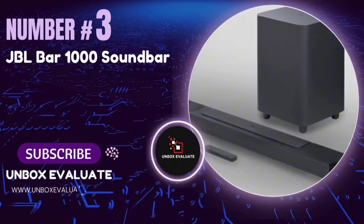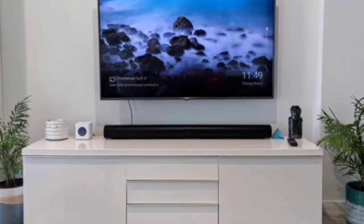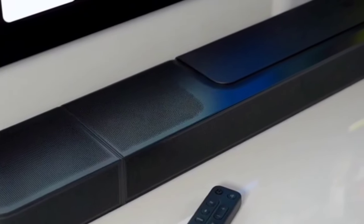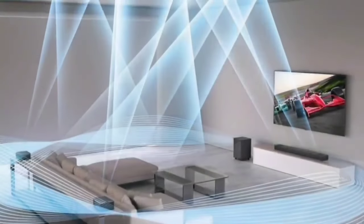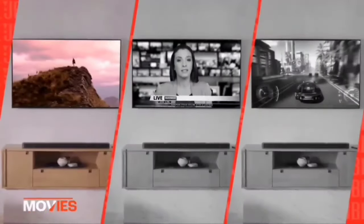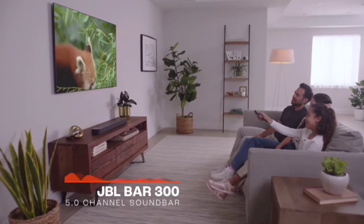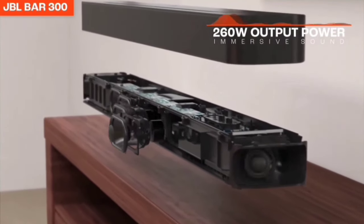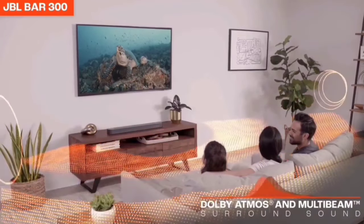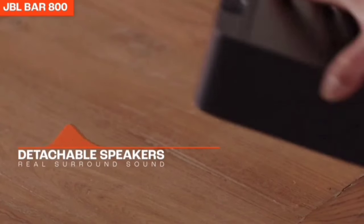Number 3: The JBL Bar 1000 Soundbar. If you're looking to transform your living room into a personal home theater, this soundbar promises to deliver. The JBL Bar 1000 comes with true Dolby Atmos, DTS-X, and multi-beam surround sound. Imagine being surrounded by theater-quality 3D sound with two up-firing drivers in the main bar and two more in the detachable speakers — it's like having a cinema experience right in your living room. The battery-powered detachable surround speakers provide real surround sound without the hassle of extra wires.